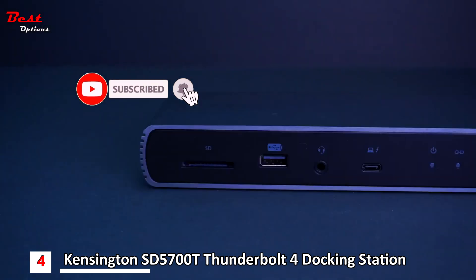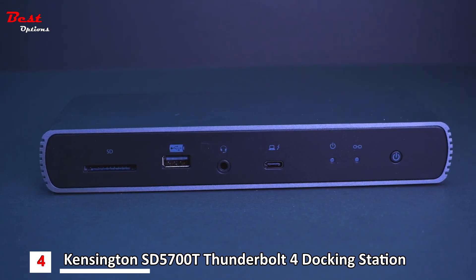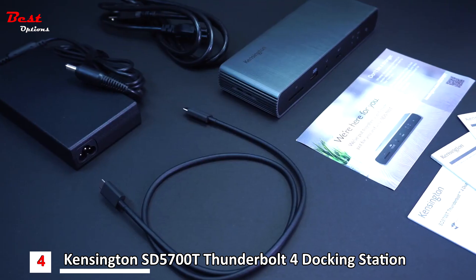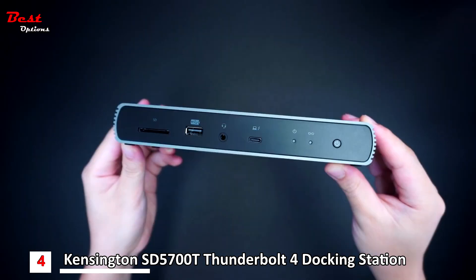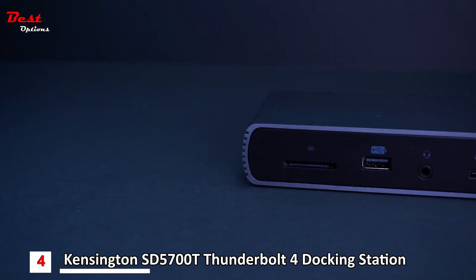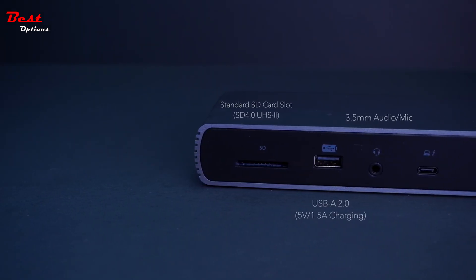At 180W, the power supply is the best seen in all hub and dock tests, great if you are powering multiple devices connected to the dock. There are useful lights telling you when the dock is powered and when it's connected, and there's also a handy on-off button. We think paying a little extra for this dock is worthwhile, especially when you factor in the three-year warranty.